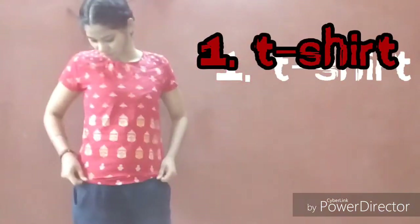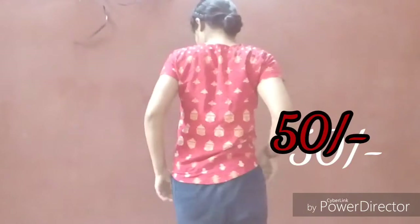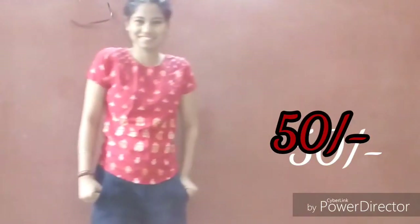This is my first t-shirt — it's in red color and you can see the print all over it. The sleeve is this much and it's a cotton kind of fabric. It goes in small size and it's just for 50 bucks. I love this one — the cotton stuff and quality are very good.